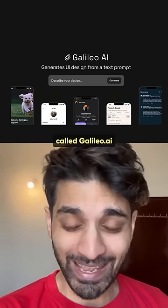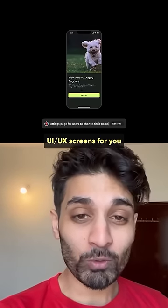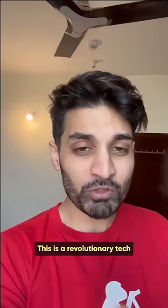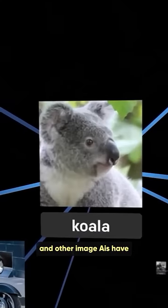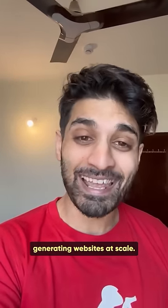There is now a tool called Galileo.ai that can just take a prompt and generate full UI UX screens for you. These screens can also be pulled into Figma. This is revolutionary tech because it solves the text problem that Dall-E and other image AIs have — and it's something I'm looking at to see if it can solve my problem of generating websites at scale.